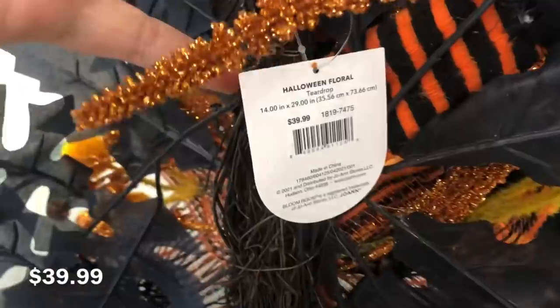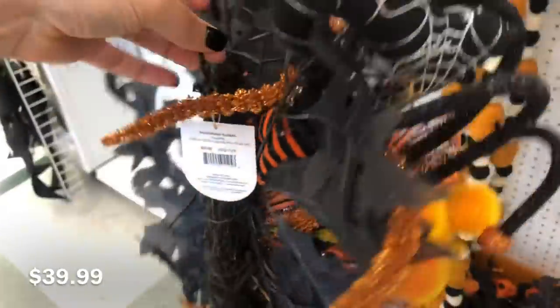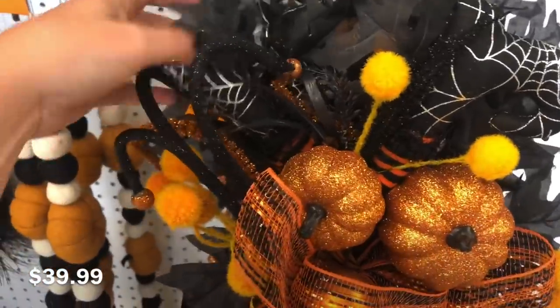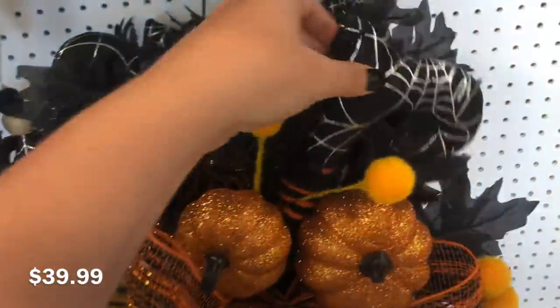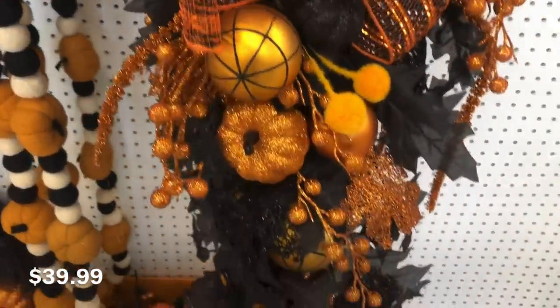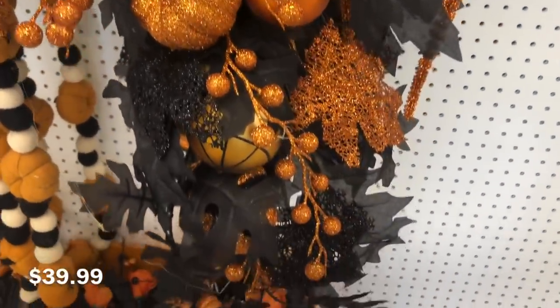This swag has everything but the kitchen sink on it — this thing is jam-packed full of things. There's pumpkins, leaves, pipe cleaners, witch feet on there at the top, berries, ribbons, ornaments — just everything is on there.